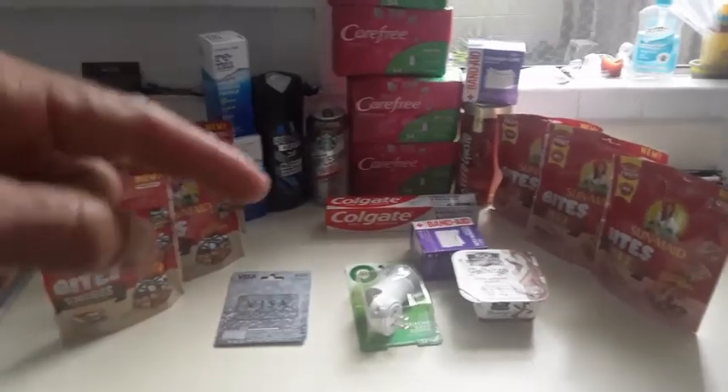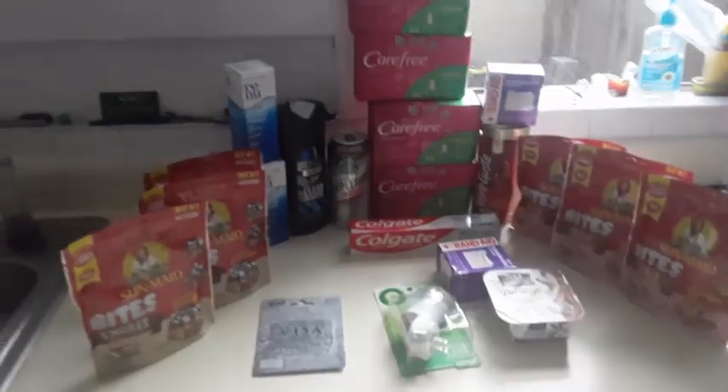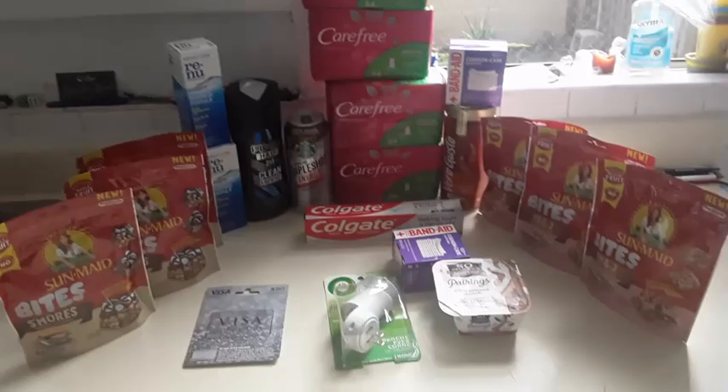All the links are in the details below. Hit that triangle under the video and all the details will come up, as well as the links to print the coupons. I used digital coupons, manufactured coupons, and Ibotta.